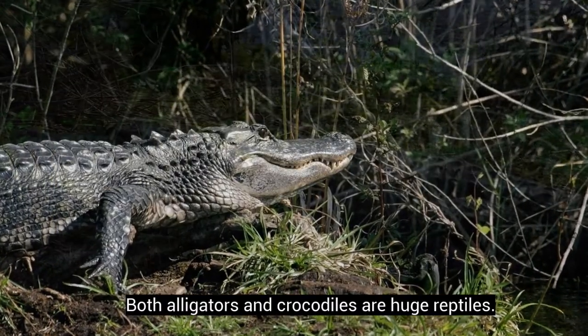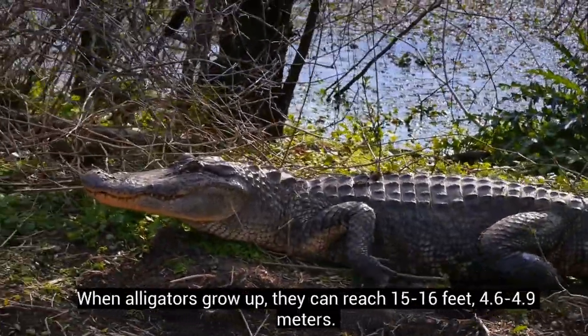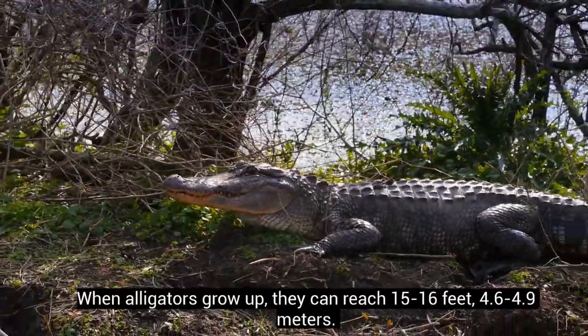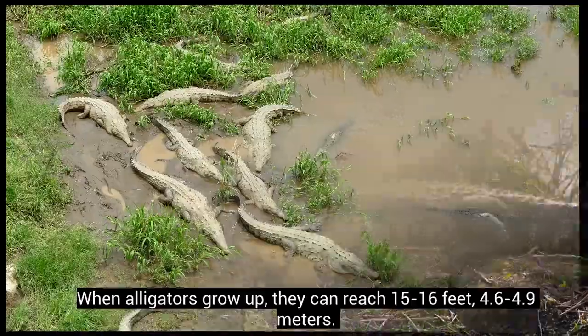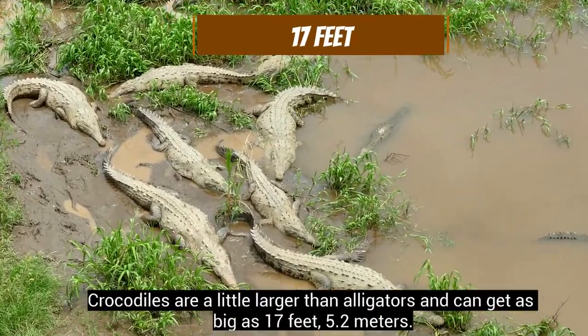Both alligators and crocodiles are huge reptiles. When alligators grow up, they can reach 15 to 16 feet. Crocodiles are a little larger than alligators and can get as big as 17 feet.